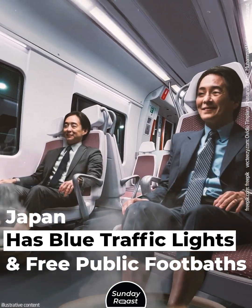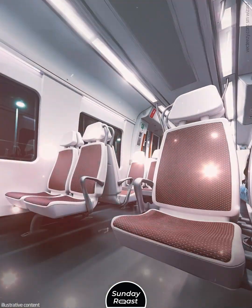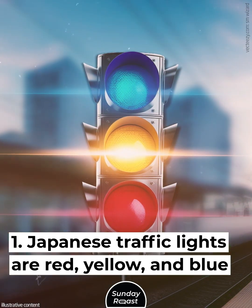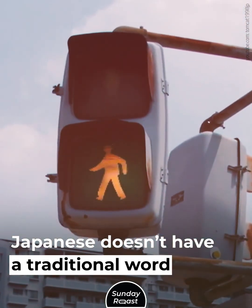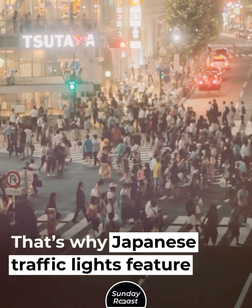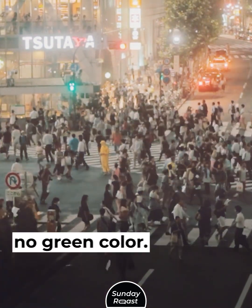Japan has blue traffic lights and free public footbaths. Japanese traffic lights are red, yellow, and blue. Japanese doesn't have a traditional word for green — green things were described as being blue. That's why Japanese traffic lights feature no green color.